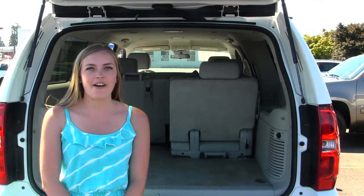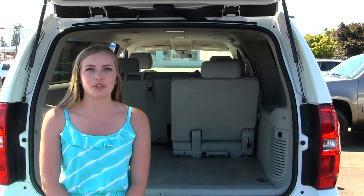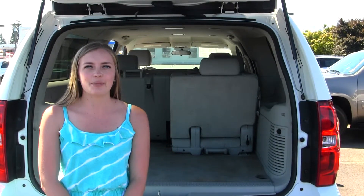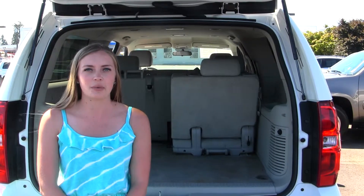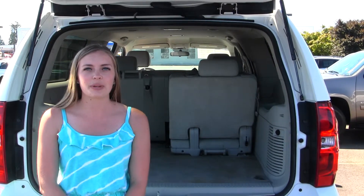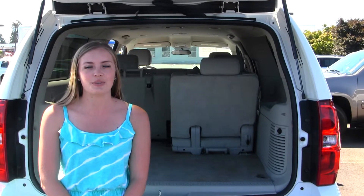Here at Gilchrist Chevrolet, all of our vehicles go through a thorough service and safety inspection and are beautifully detailed so that you can purchase with confidence. Give one of our sales representatives a call at 253-472-3311. Thanks for clicking on our virtual tour.